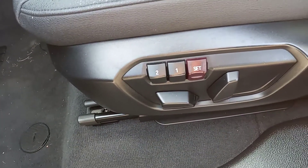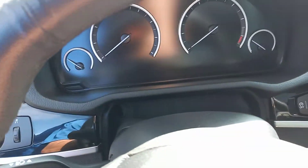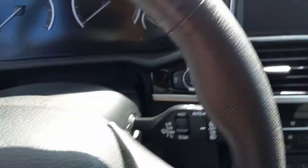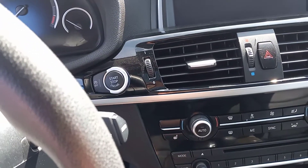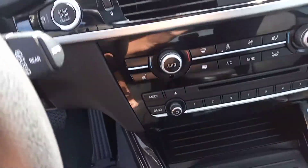Got two programmable settings for the power seats, a really good instrument cluster with controls on the steering wheel, as well as the screen and fully integrated information and entertainment system.